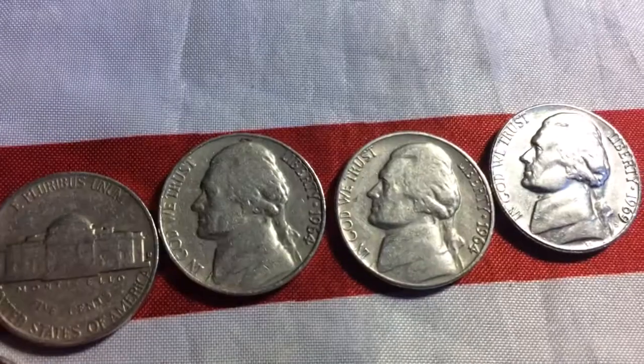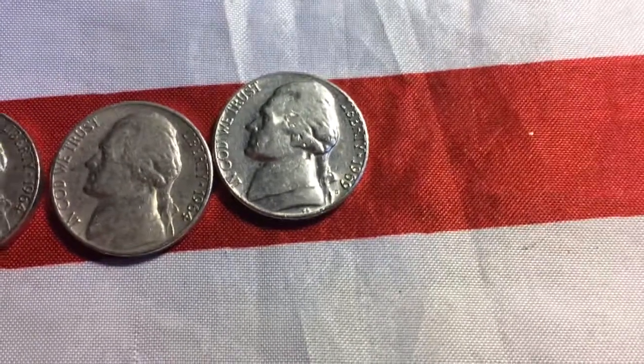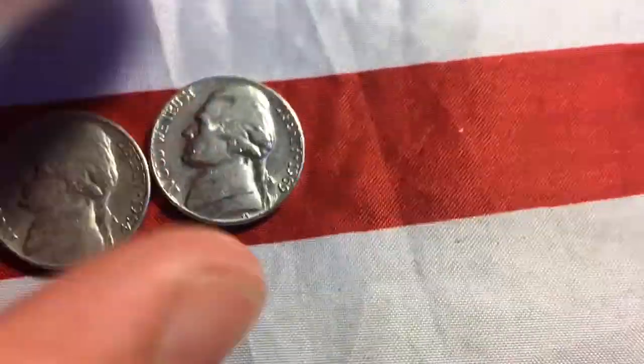Then we have a 64 Philly and a 64 Denver. And then we have a 1969 Denver. Pretty good condition too.